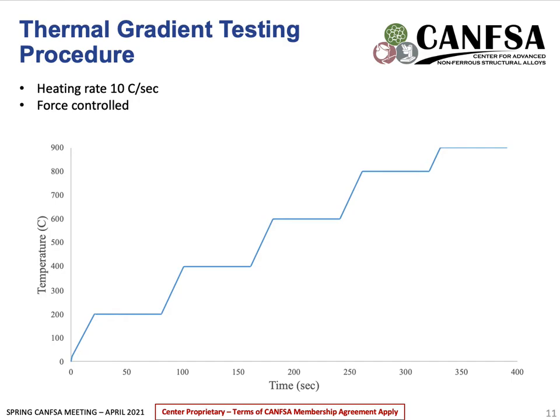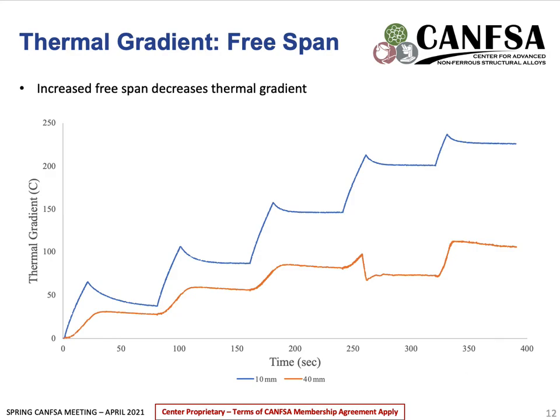These tests were conducted with no deformation, and force control was used to ensure the sample did not experience any stress during thermal expansion. The graph shows results from the free span test, with the largest temperature difference in the sample in Celsius on the y-axis versus time on the x-axis. A larger free span is favorable to reduce thermal gradients, and at the largest thermal gradients — at the very end of the test — the longer free span decreased the thermal gradient by over 100 degrees Celsius.